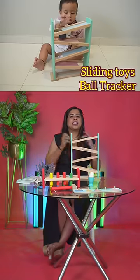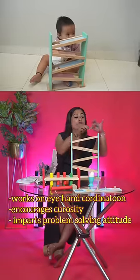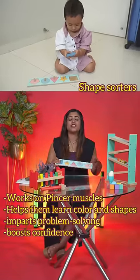Ball tracker. This will improve your child's eye and hand movements. It will develop motor skills and enhances problem solving capacity.